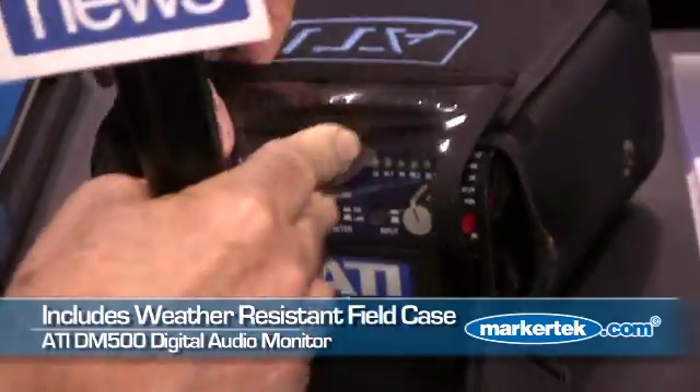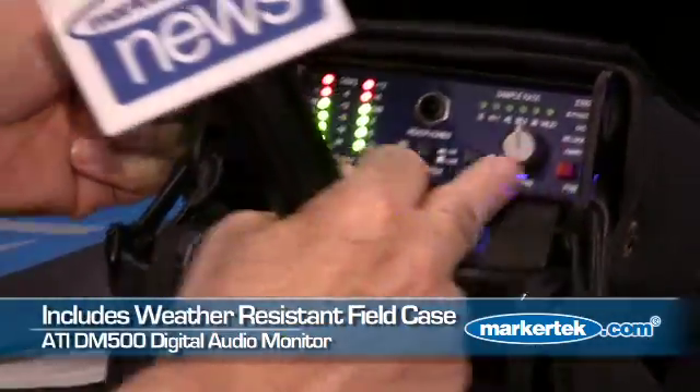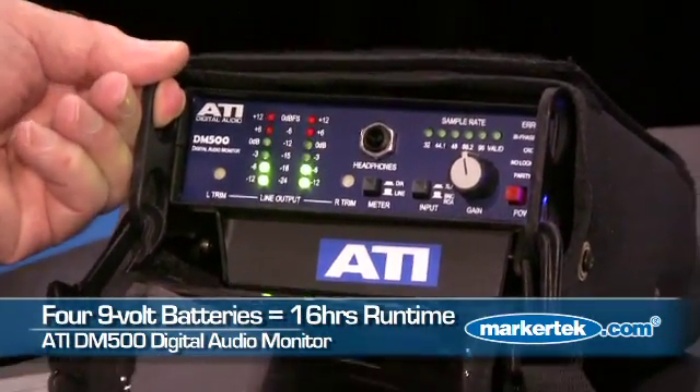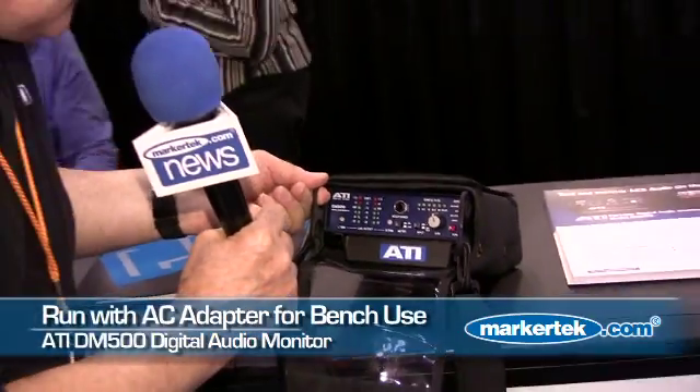You come over here, open the weatherproof door, and turn on the power. You've got about 16 hours of battery power from four 9-volt batteries, and you can also have this box with an external power supply to keep it going all day long.